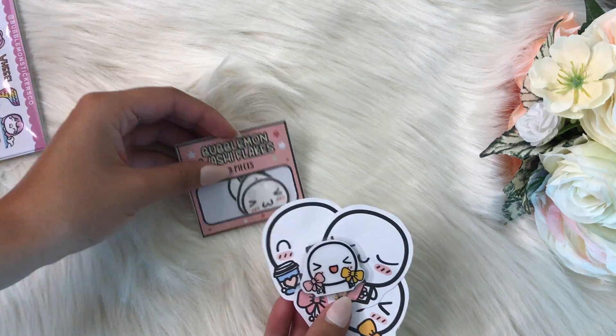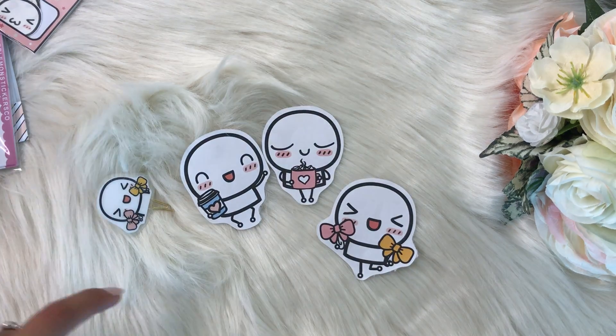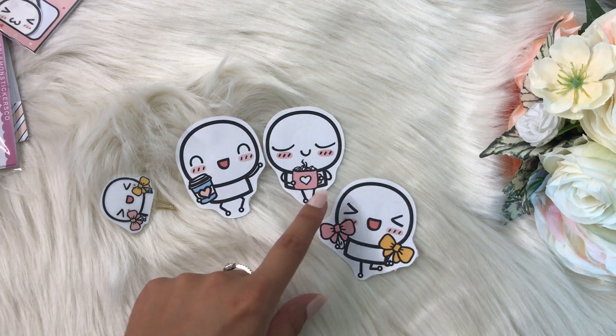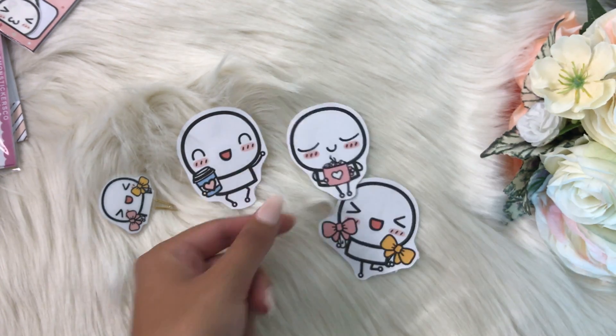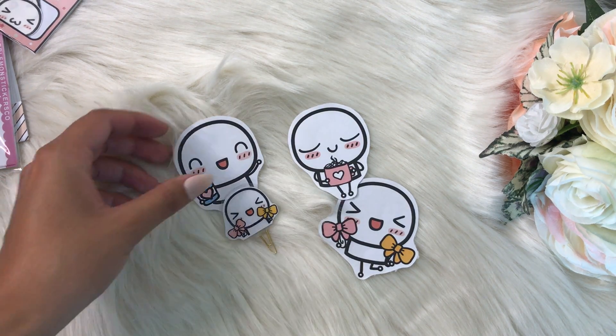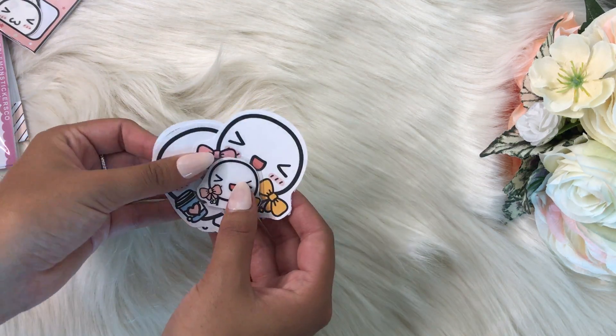The first thing she gave me were these adorable die cuts, which are so cute. She knows I love coffee so she included some of those. This little one I think is hot cocoa, which is adorable, and then this adorable paper clip which is so cute. I'm definitely gonna add these to my travelers notebook setup.